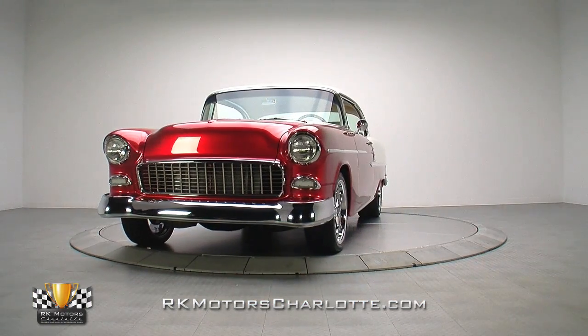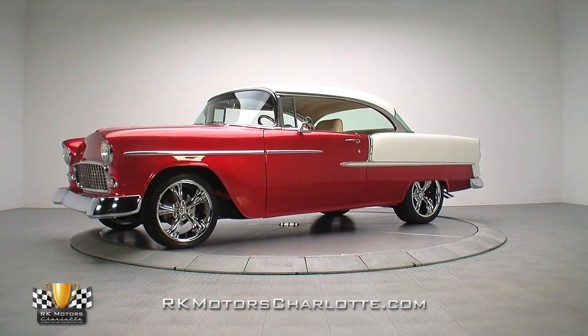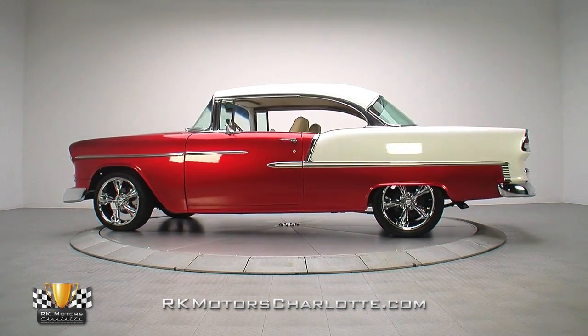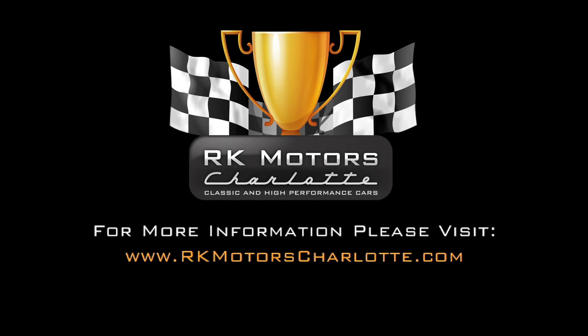Fun was an inherent part of the 55 Chevy, and with its subtle custom style, small block power, and custom leather interior, this Bel Air stays true to that idea. If you're ready to put a versatile classic in the garage, don't wait. For more information, call, click, or visit RKMotorCharlotte.com.